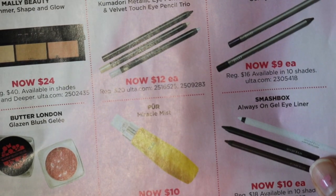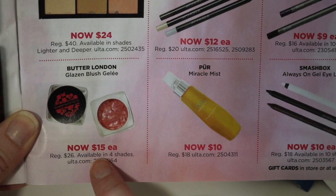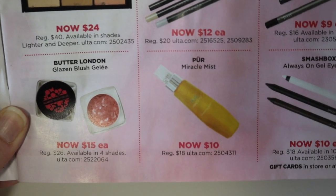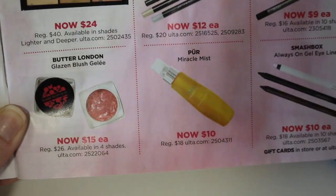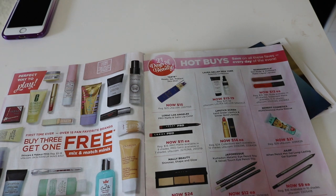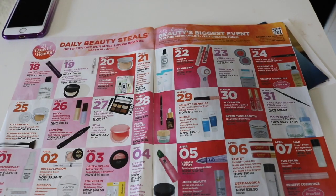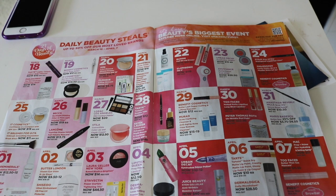This Pure Miracle Mist sounds interesting — $10 seems like a good deal for that. And then there's a Glazen Blush Gelay — that's something I'm definitely not interested in. As I mentioned, I do not like cream-based blush products. So that is everything in the ad. You guys will have to let me know what you think about this ad, if you think it's as good as what they normally do. I just don't think it's quite as good, but there are some things I'm super excited for and I'm definitely going to be picking up a few things. I'd love to hear what you guys are thinking about picking up during the sale. If you have any questions or comments, leave them down below. I'll see you guys in my next video — bye guys!